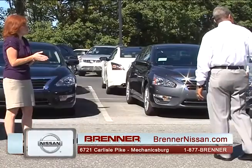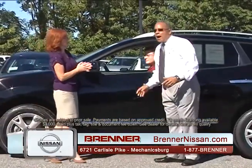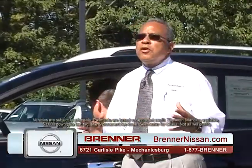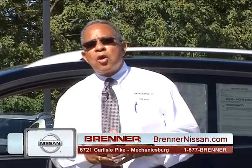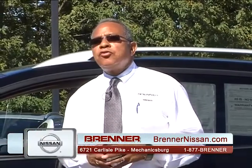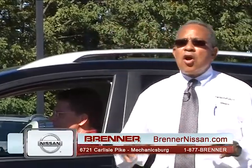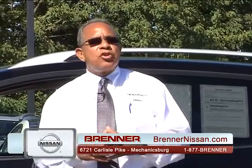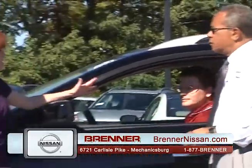Here at Brenner Nissan, you have a program called Buyer's Edge. Buyer's Edge is unique to this central Pennsylvania area — Brenner Nissan is the only one that has this program. It provides, at no charge to customers, lifetime powertrain coverage with only one requirement: that you service your vehicle with us. Any car with less than 100,000 miles is covered for the powertrain for the life of your ownership, no matter how many years or miles.